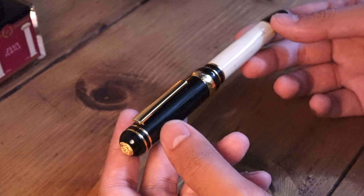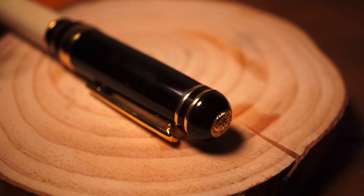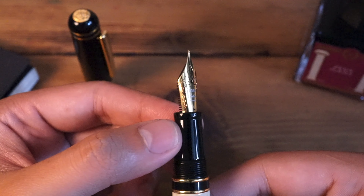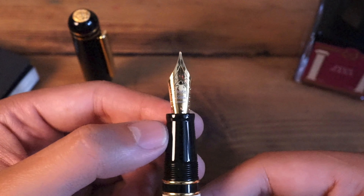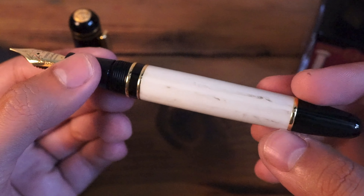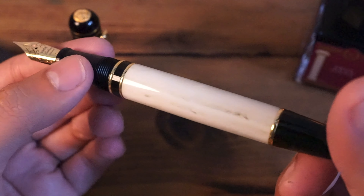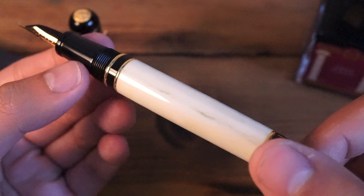Hi everyone and welcome back to our writing guide. When it comes to fountain pens from Asia, especially from Taiwan, there are so many big names out there: Twisbi, Opus 88, Penlux, White Studio, and the list goes on. However, my eyes are set on a certain brand that's not as well known.